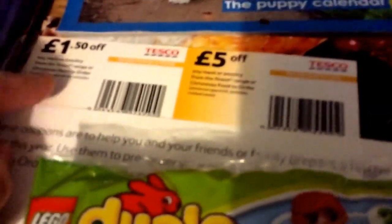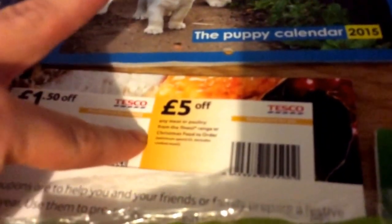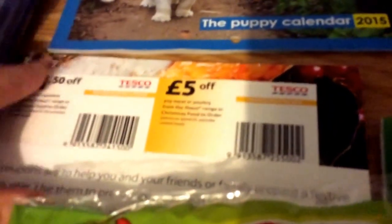Next is from Tesco Orchard — it's the finest meat campaign, so there's a £5 off voucher and a few £1.50 off ones.